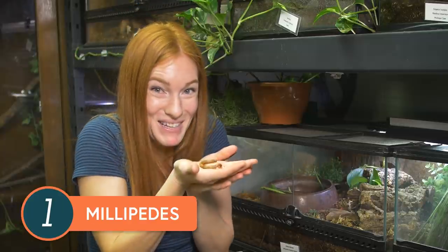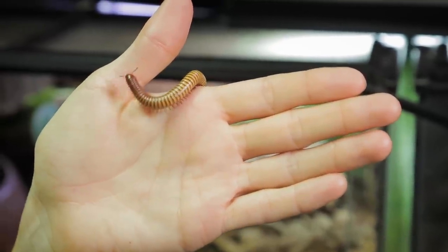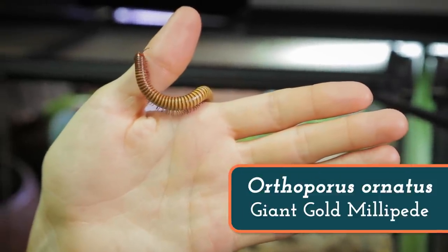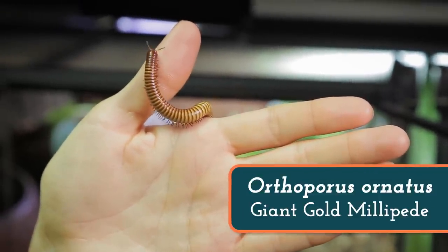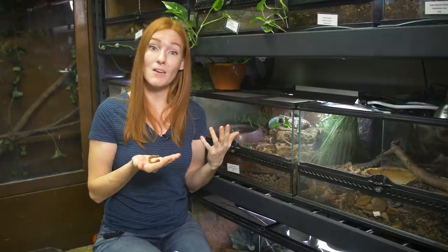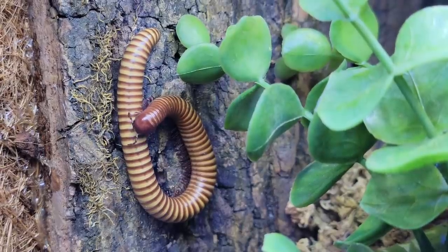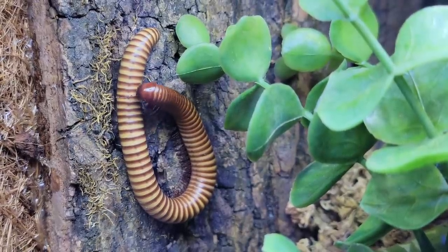Let's take a closer look at our first group of detritivores, the millipedes. We've had a few species of millipedes over the last decade, but my favorite is the species we have right now, Orthoporus ornatus, also called the Texas gold or giant gold millipede. These large and docile critters are native to the Americas and are one of the few millipede species that can thrive in hot and dry environments, though they do need access to moisture to eat. In the wild, they'll often burrow down into the soil or crevices that retain higher humidity.